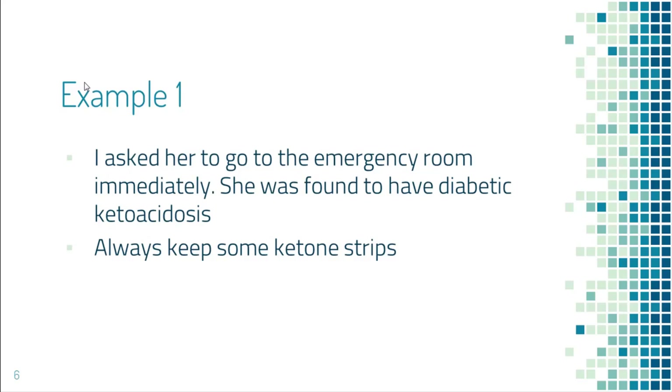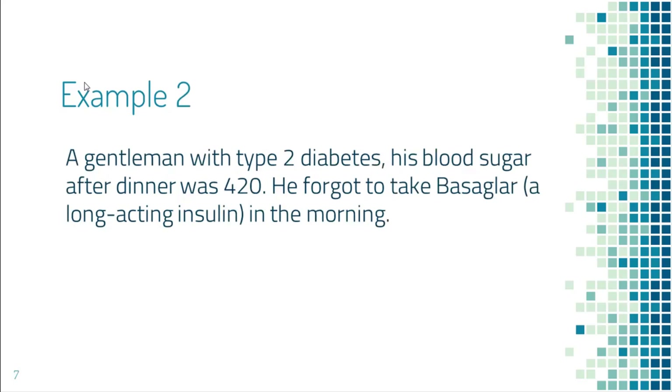One thing I would like to mention here: always keep some ketone strips with you so you can test your urine to see if you have developed diabetic ketoacidosis.